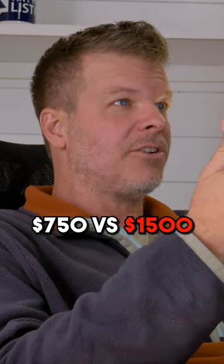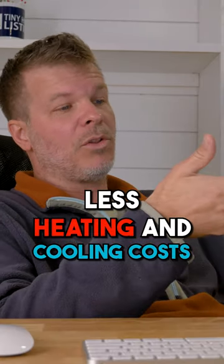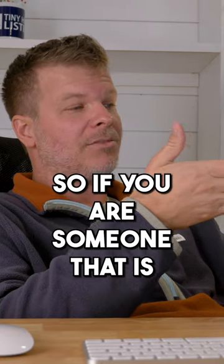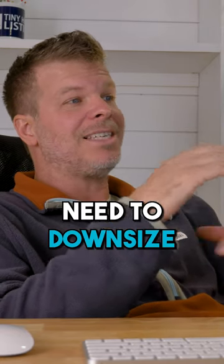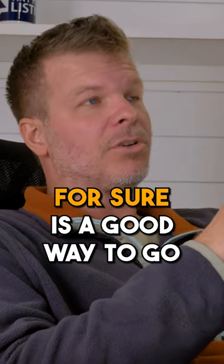$750 versus $1,500 — that's literally half the price. That's not even including taxes, less heating and cooling costs, insurance and all that. So if you are someone that is very price sensitive or you need to downsize your financial footprint, living in a tiny house is for sure a good way to go.